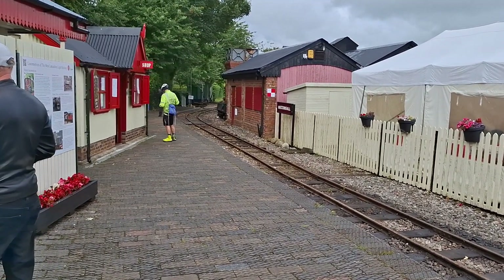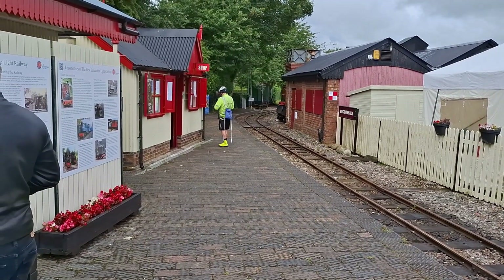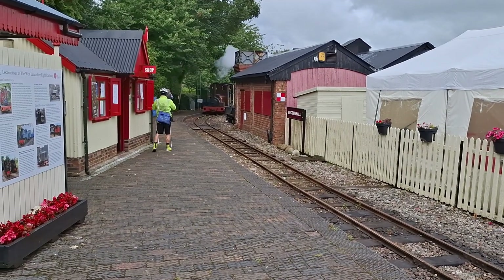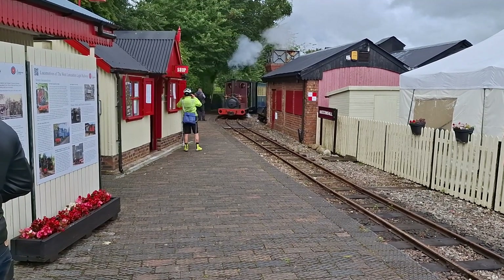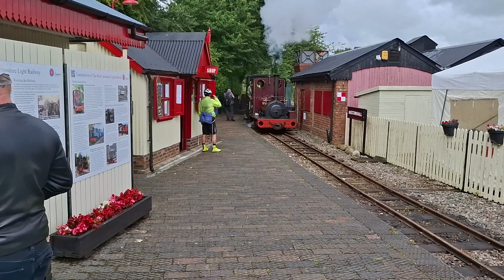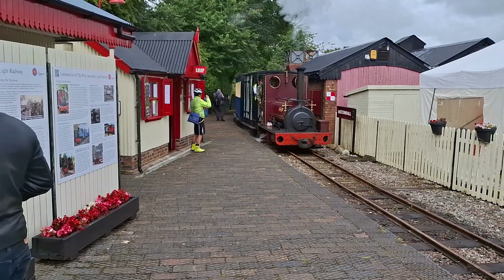Here we have footage of the train itself coming in. This one's called the Irish Mail — particularly nice looking train.